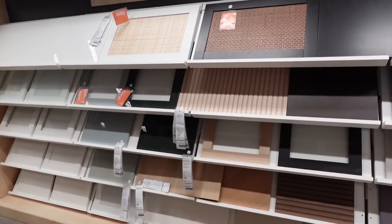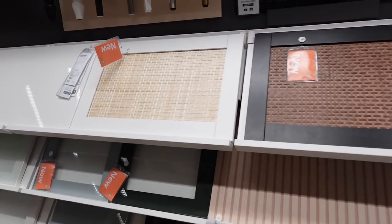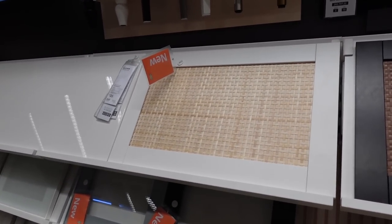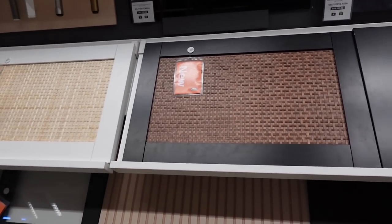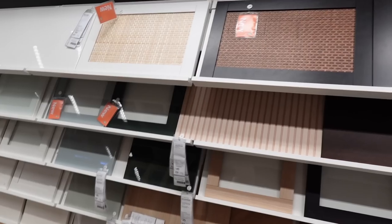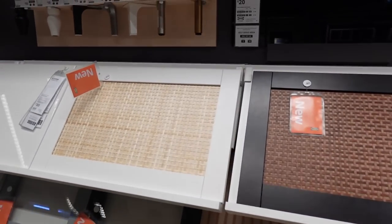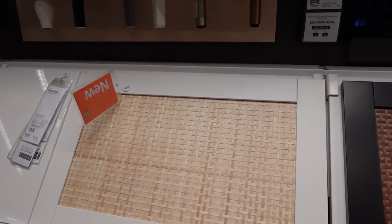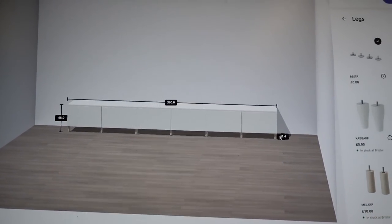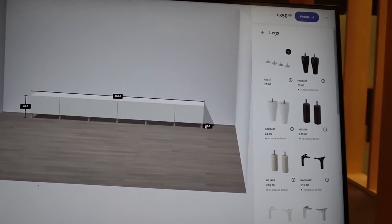I'm in the Besta section and they have these new Besta doors, which are really, really lovely. I'm actually sorting out a Besta, so I'm really glad I came in to have a look at everything in real life. The lighting's pretty off but they're really nice. Currently designing our Besta unit on the computer.